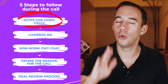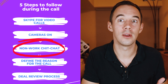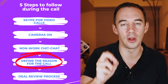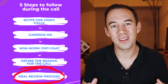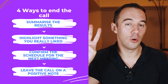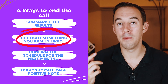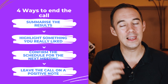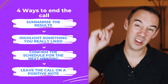The five things you should be doing during the call: number one, always video call; number two, cameras on; number three, non-work chit-chat for five minutes — super important to building that relationship; number four, define the reason why you're here and the result you're looking for; number five, go into the deal review session and talk about what you're seeing as you see it. The four ways to end the call: summarize what you've seen, highlight what you liked, confirm the schedule for the next meeting, and leave on a positive note.